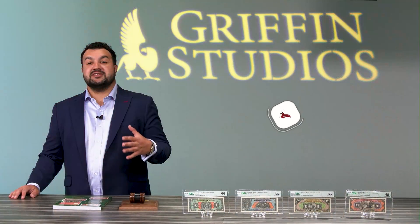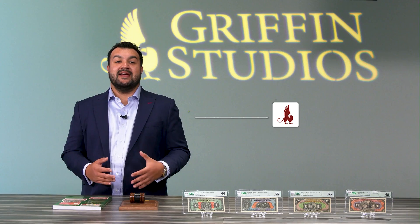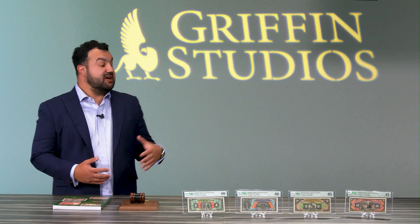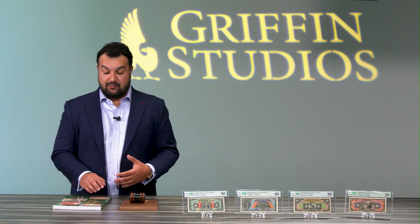Welcome to the first episode of Crossing the Block. I'm your host, Aris Maragudakis, Director of World Paper Money at Stacks Bowers Galleries. We're here at our new Griffin Studios, located at our headquarters in Costa Mesa, California.